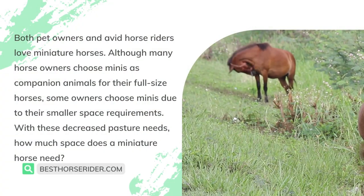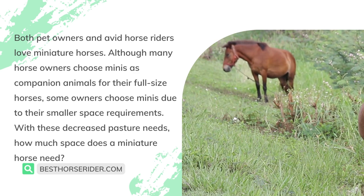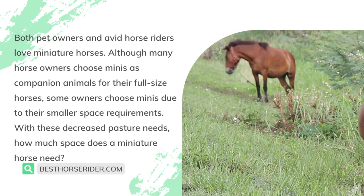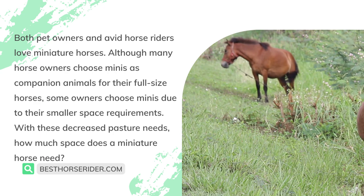Both pet owners and avid horse riders love miniature horses. Although many horse owners choose minis as companion animals for their full-size horses, some owners choose minis due to their smaller space requirements. With these decreased pasture needs, how much space does a miniature horse need?